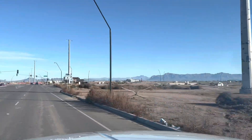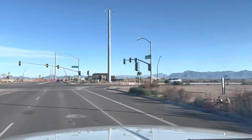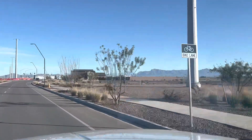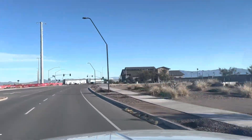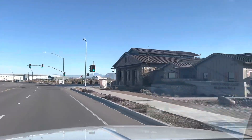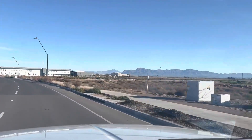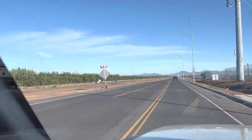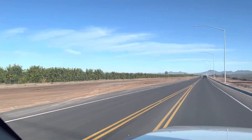This is Queen Creek, Arizona. A lot of expansion in this area — tons and tons of expansion. It's pretty rural compared to most of Phoenix, in the southeast corner of the Phoenix area. Really a cool area though in terms of geography and what you see around you. It seems like you can just see for miles. On the left, those are all citrus groves — all kinds of citrus. Pretty cool.